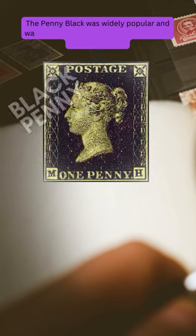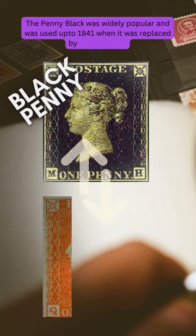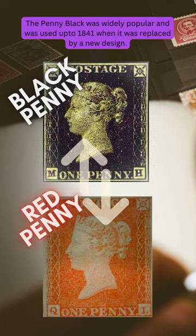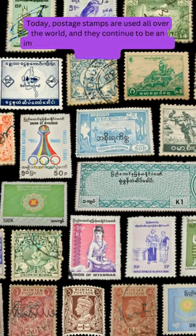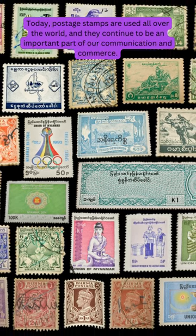The Penny Black was widely popular and was used up to 1841, when it was replaced by a new design. Today, postage stamps are used all over the world and they continue to be an important part of our communication and commerce.